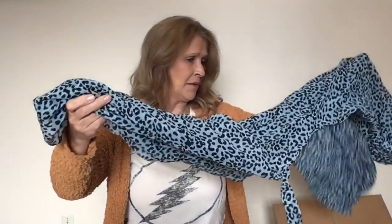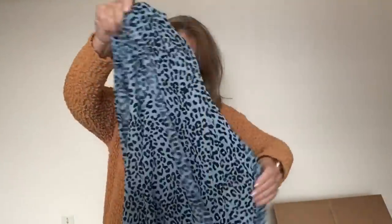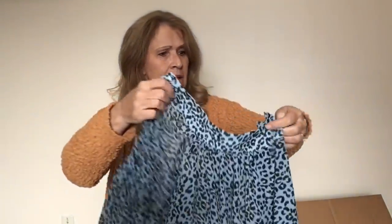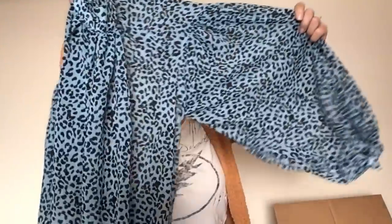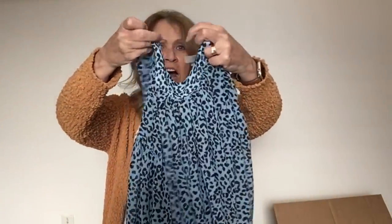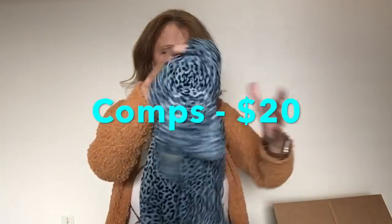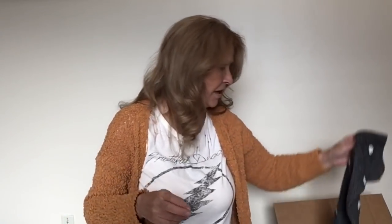I'm not excited about getting LuLaRoe at all. Here is a blue animal print blouse — ASOS, size 38, US size 4. It's going to be a high neck with a great big sleeve on it. I don't mind selling ASOS — I think they have some really cute trendy pieces, and that is a fun print. I will sell that.